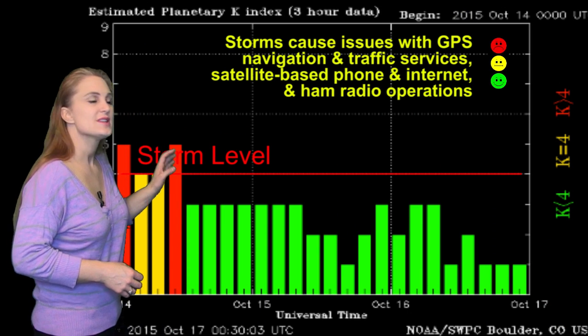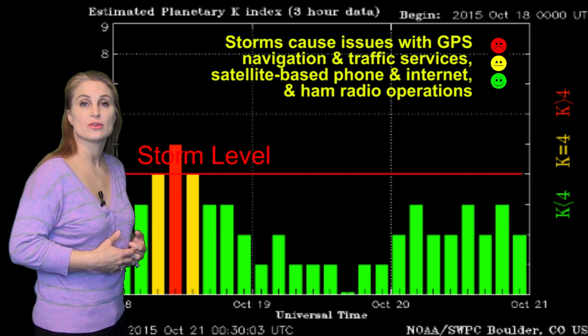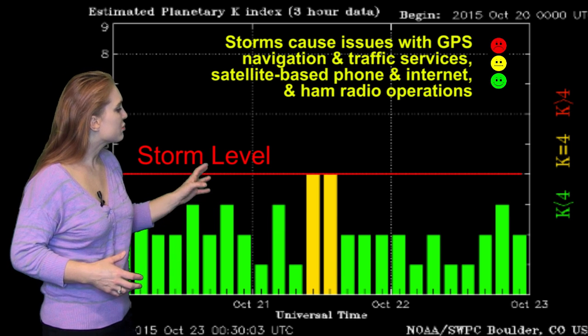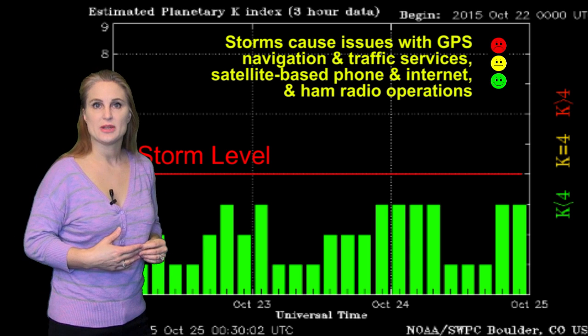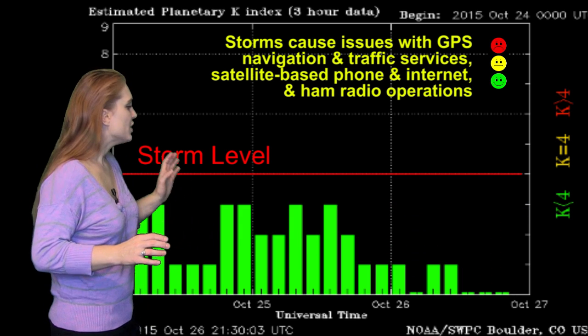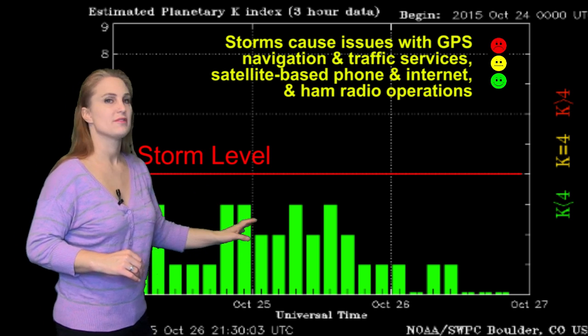Switching to your solar storm conditions, you can see we've really not had that much going on since that huge solar storm back in early October. There's only been a few brief instances where we've popped up over storm level, mainly because of some high-speed wind. And then around October 25th, that solar storm fizzle hit, and look what happened — everything just dropped right off the map.